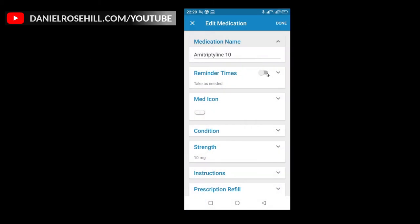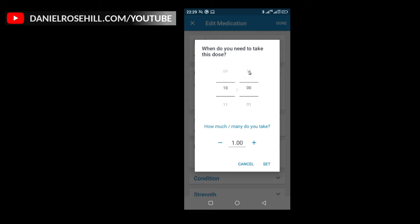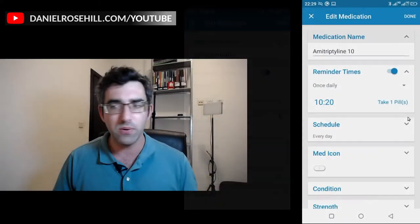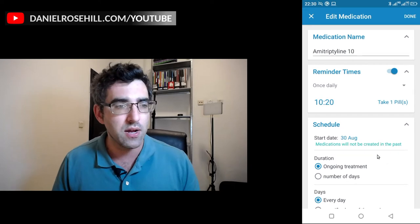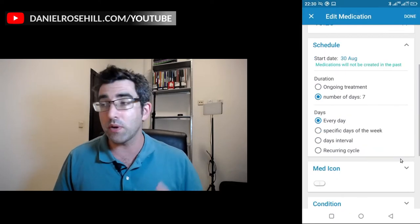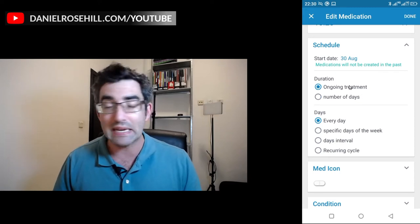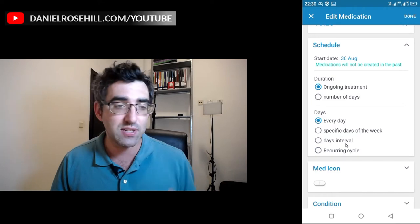You can be very diligent and set yourself reminders. If you have to take the medication at a specific time — say 10:20 — you can set all that up. Another helpful thing you can do is configure a schedule. Say the doctor gives you a course of antibiotics as a one-time thing: you can say you're starting on the 30th of August and need to take the antibiotic for seven days. Medsafe will then give you reminders for seven days, and after seven days it knows you're done. You can also set the recurrence cycle, so there are a lot of options for telling the app exactly how you take your meds.